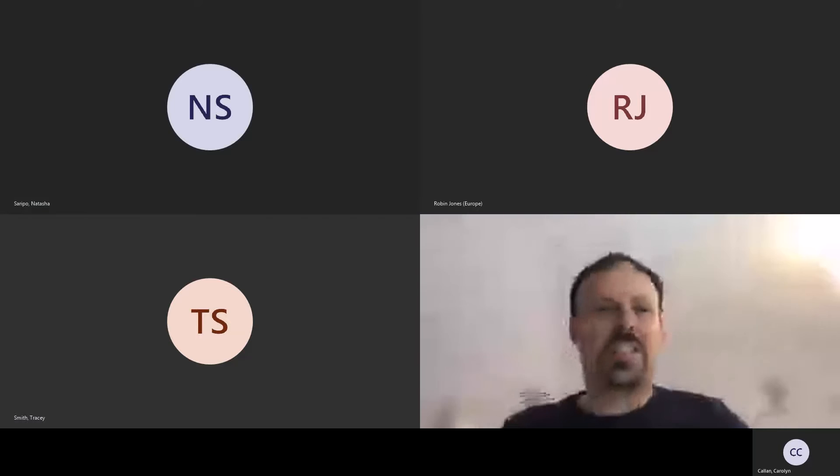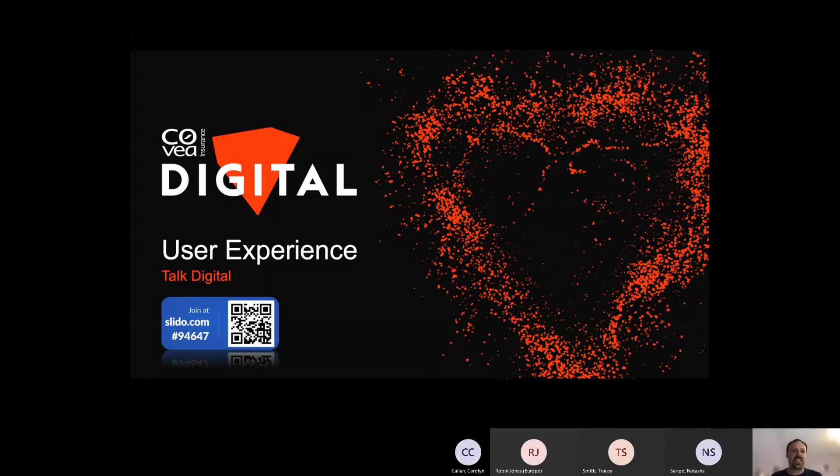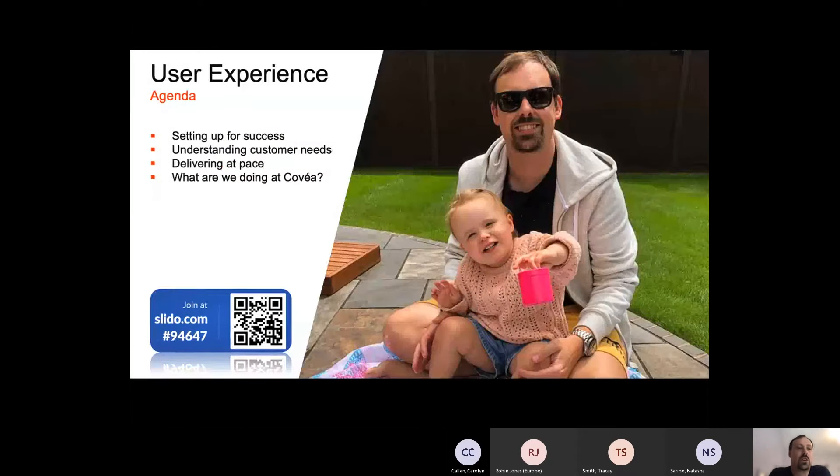Thank you Tasha. Thanks everyone for joining — hope you've had an interesting and learningful morning so far. Thank you for joining me on this breakout session for user experience. I'm going to run a Slido poll throughout the session just to try and make it a little bit more engaging. We do have the difficult lunchtime slot so I'm very much aware of that. Housekeeping over.